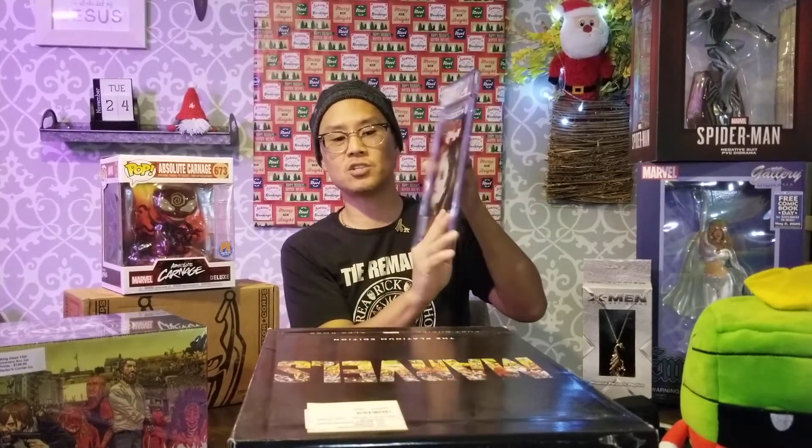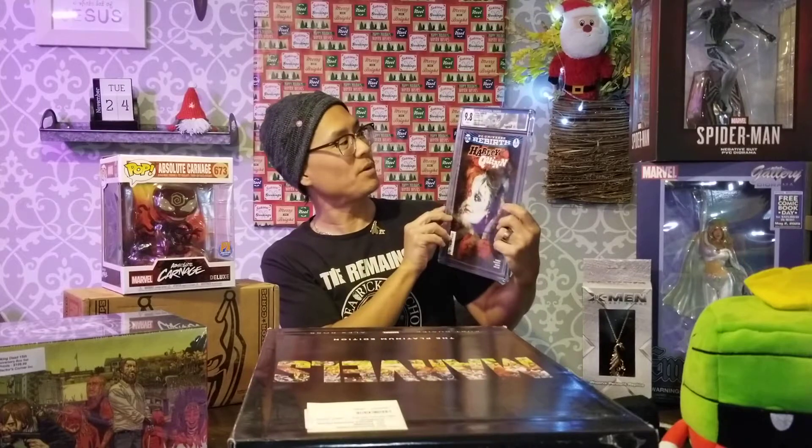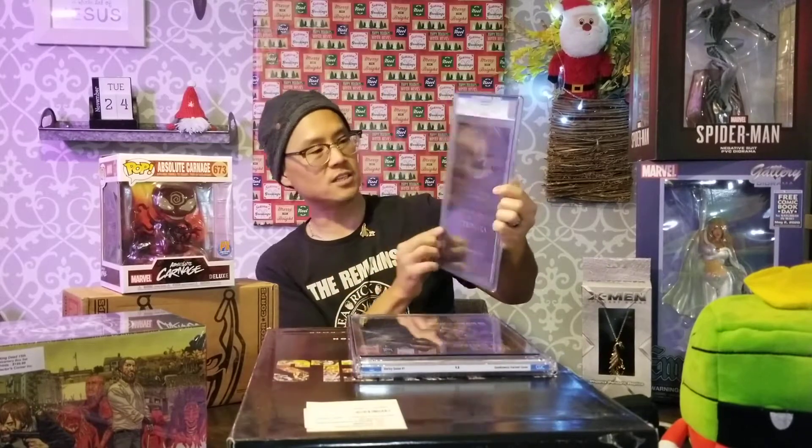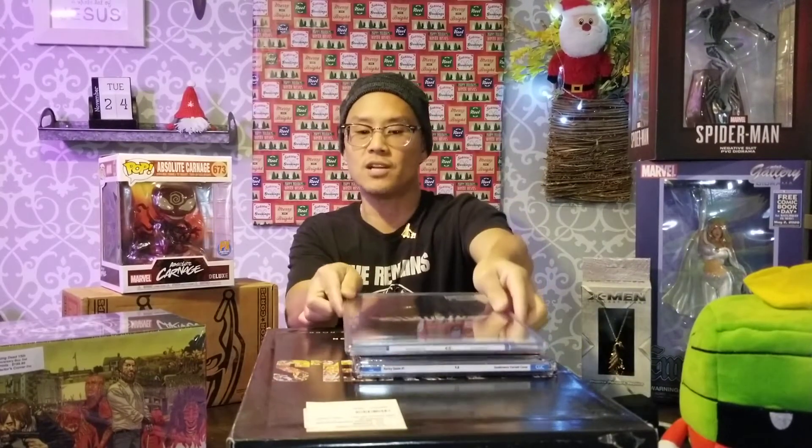Some other specials that we haven't got up yet but we're going to be posting — we've got some CGC books, some graded ones. If you're not familiar with these, shoot us a message and we'll talk to you a little bit more about them, but they're officially graded books. That one's a 9.8 Harley Quinn. This one is actually an old one from Boom Studios — Paul Jenkins did a series called Deathmatch, this is number one, also 9.8.